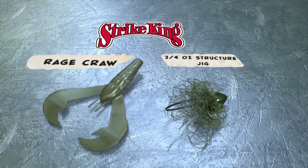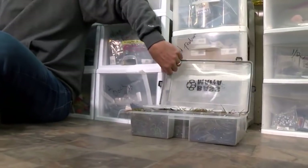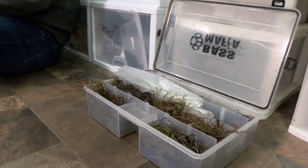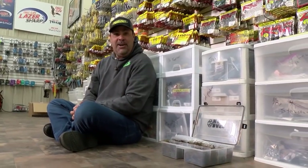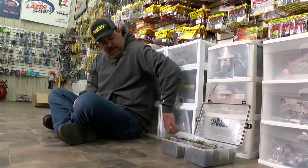Here's the great thing about a structure jig: if I open this tackle box up, generally I've got half ounce, three quarter ounce, and one ounce structure jigs. I didn't say anything lighter than a half ounce. I live with structure jigs, okay?